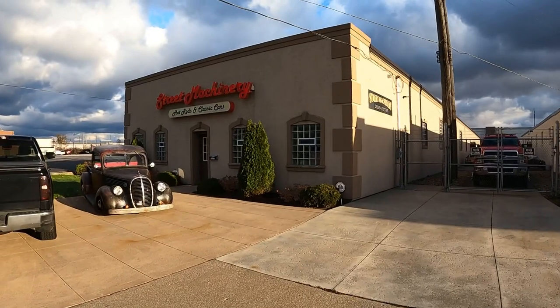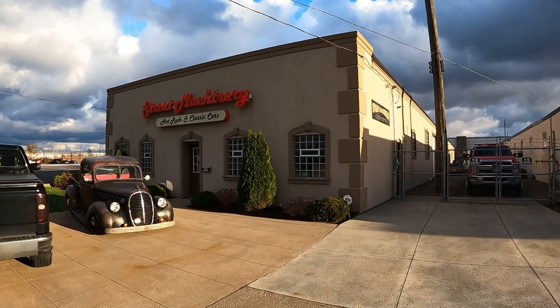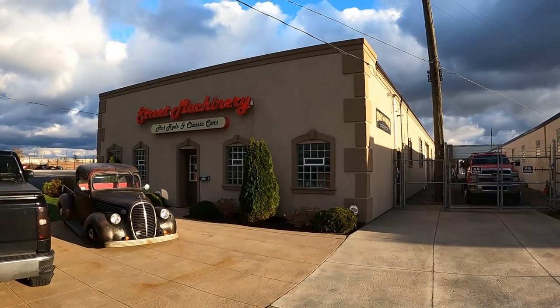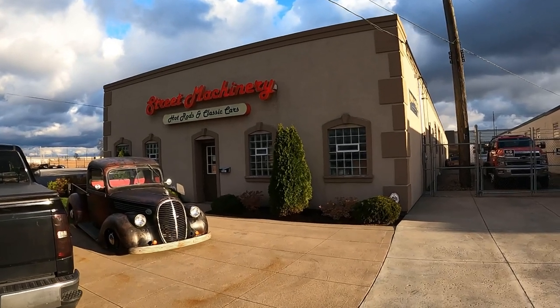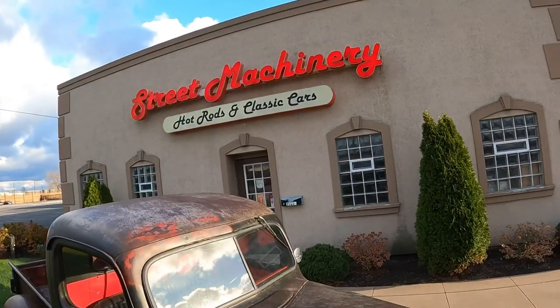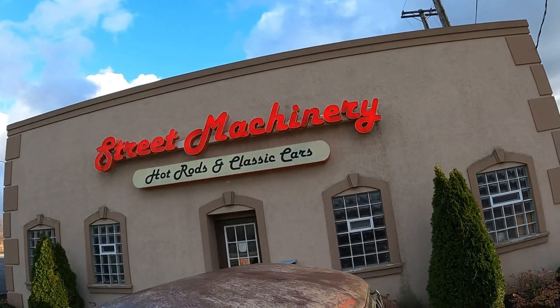Before I get started on the 1957 Chrysler Windsor Town & Country review, huge thanks to Street Machinery, Hot Rods, and Classic Cars. They specialize in late 50s, early 60s Chevys, but they have other awesome cars in their inventory, just like this awesome 57 Chrysler wagon.